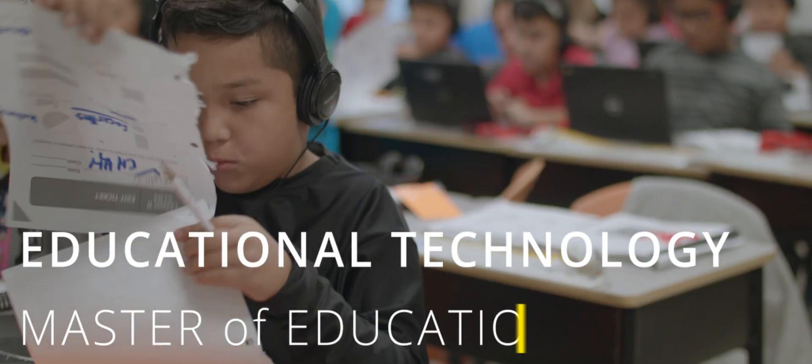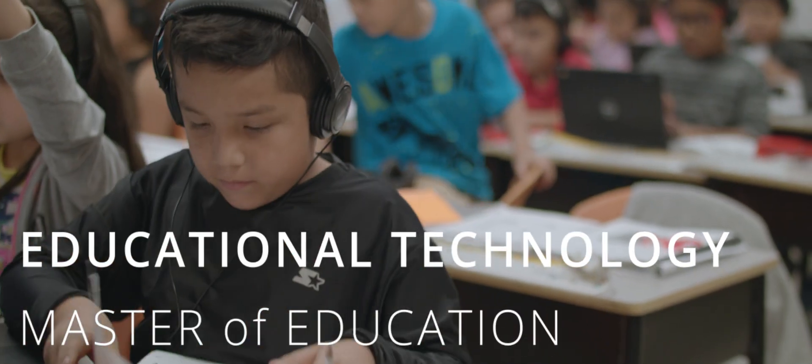The Masters of Educational Technology at Texas A&M is a completely online program. We have students from all over the state and actually all over the country who are students in our program.